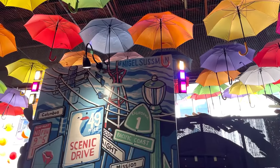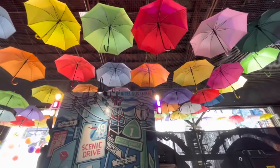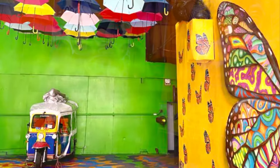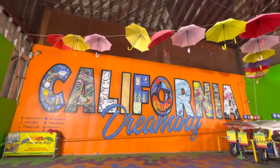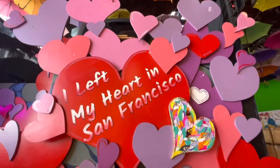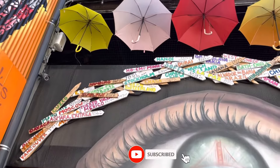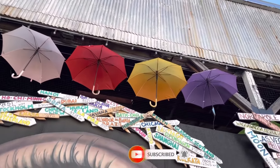As new murals are continuously being painted, there's always something new to discover. Every inch of the alley is painted with bright colors, making it a perfect spot to capture colorful memories during your visit. If you want to explore more of the city, be sure to watch our San Francisco Bucket List video. Don't forget to subscribe to our channel for more travel tips and inspiration. Thanks for watching!